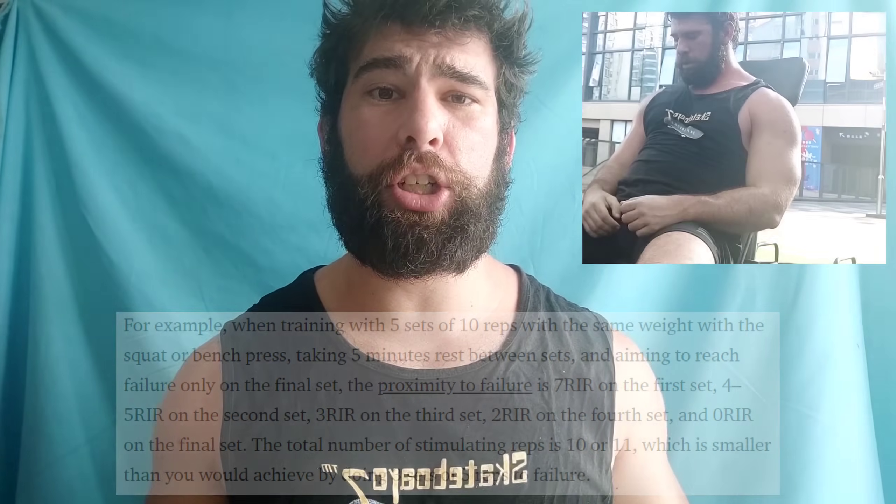Anecdotally, there are a lot of people who get pretty damn impressive results off of fairly low volumes because they are pushing each set sufficiently hard. If you have one set to get the job done, it's going to make pushing that set so much easier and you're going to be getting more effective reps. The kind of person doing huge volume but keeping 4, 5, 6, 7, 8, 9, 10 reps in the tank might actually be getting fewer effective reps.